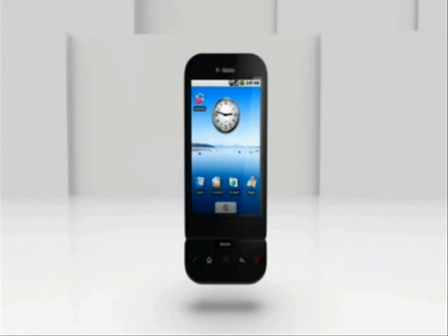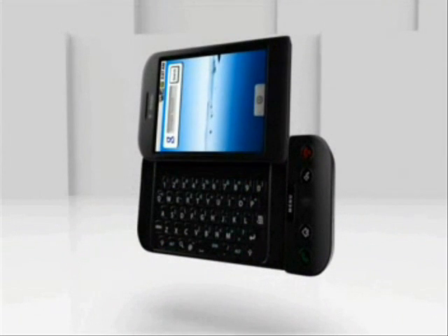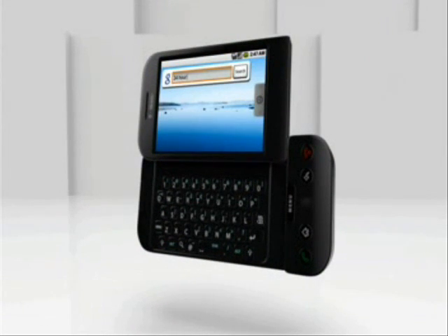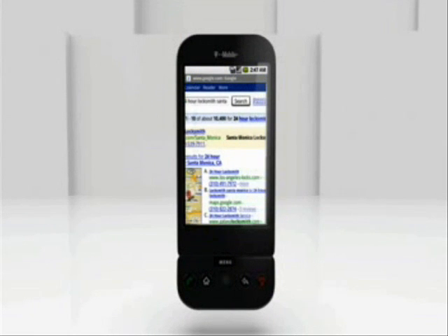Are you kidding me? We're locked out. Where are your keys? If I knew that, we'd be inside. I see your point. Guess we're gonna need a 24-hour locksmith. Shouldn't be too hard. Checking... Looks like there are a few in the area. That was fast. Let's try this one.